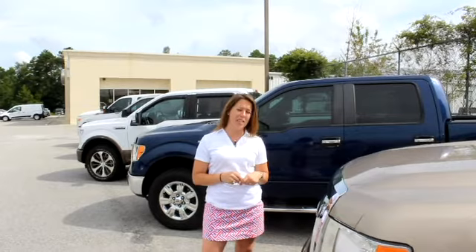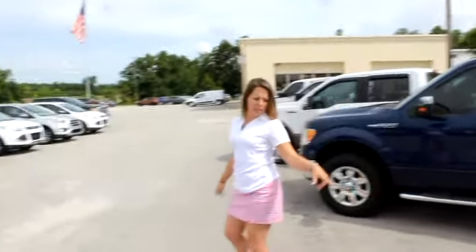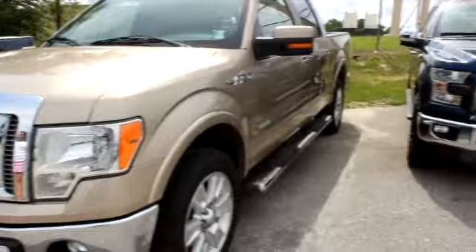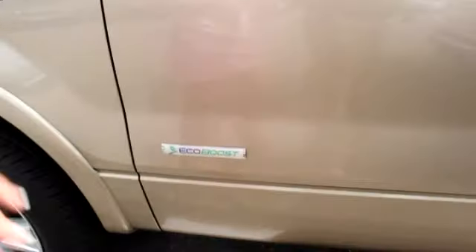This one is a 2011 F-150 SuperCrew, it's a four wheel drive. I know that wasn't mandatory but it's priced enough to where you'd be interested. 113,000 miles. The exterior is a light adobe, excellent condition, daily driven, wheels are in great shape. Of course you've got your side rail here to step up. You've got the EcoBoost engine so you're going to have plenty of power without killing your gas mileage.